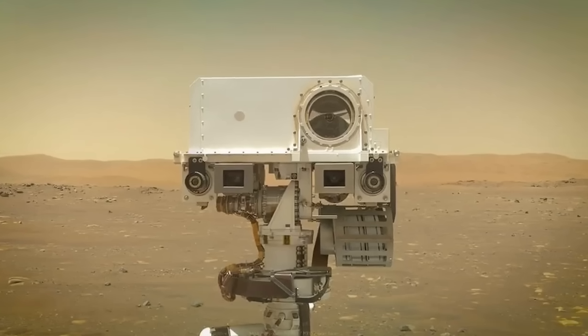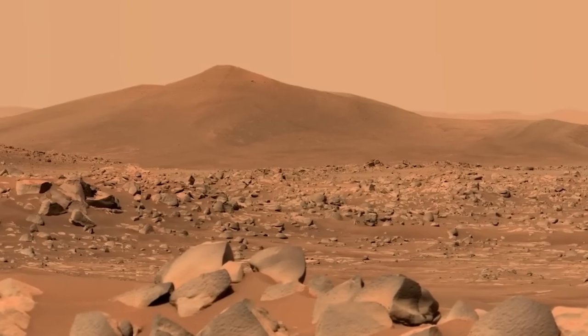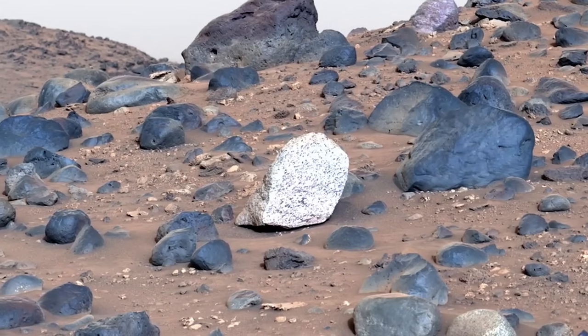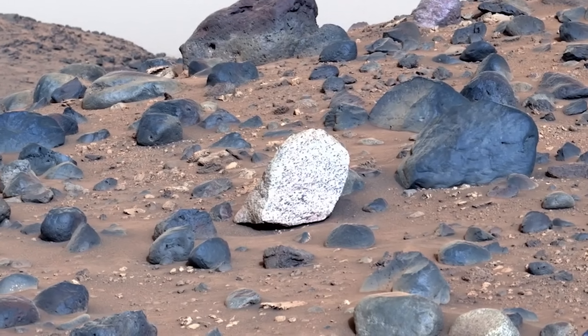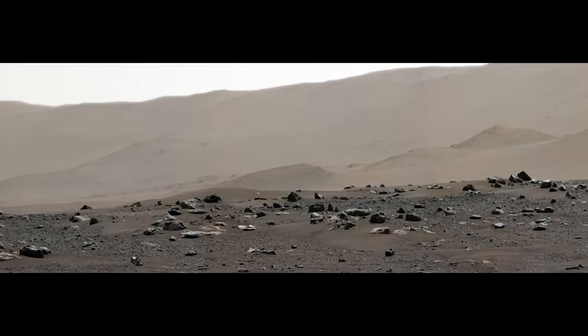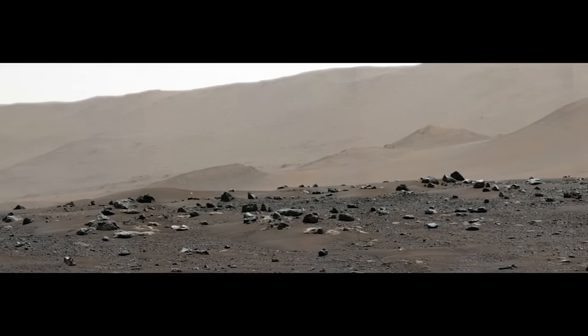Many of the boulders we see at the Martian surface represent ancient lava flows that have broken up and eroded over time. But a rock like this one might have come from deeper in the crust and could be amongst the oldest rocks we've seen or studied on Mars. It could also have come from the ancient rocks exposed nearby in the crater rim, which we're about to explore.